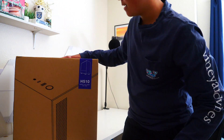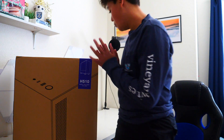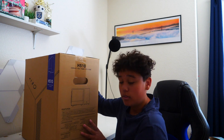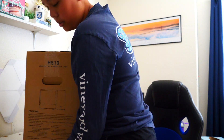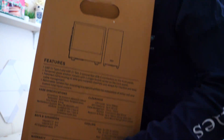We have the H510 right here — I got the matte white and black version. I'm sure you guys have seen this case enough times on the internet. If you'd like to pause to look at the features, I'll hold it up for you.